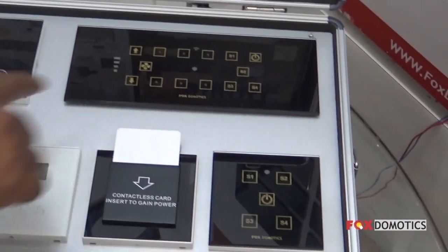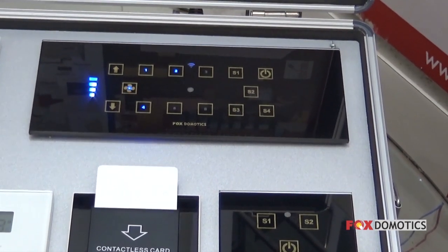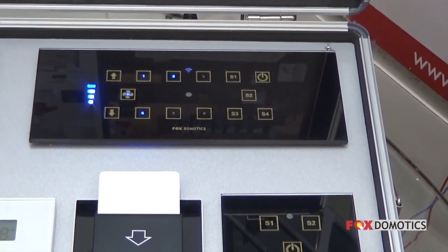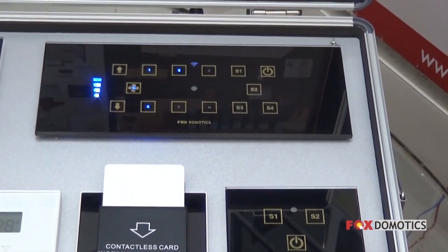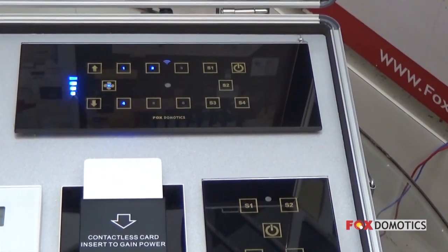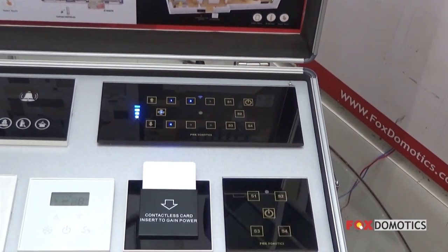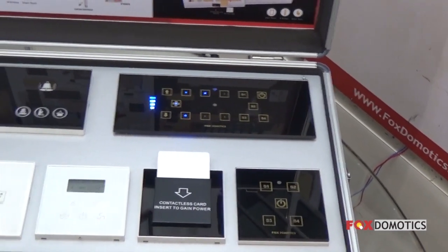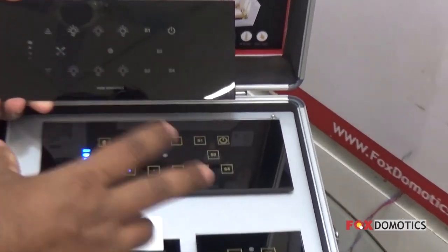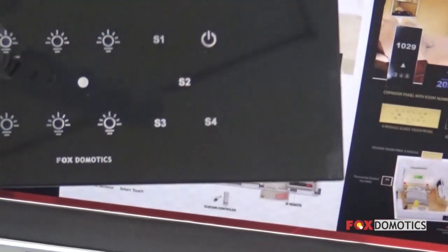Next we move on to the slide control system. As you can see, we can control the lights, the fan, and the curtains or blinds — all can be connected on this particular system. Each icon can be customized as per the requirement of the hotel owner. These are the scenario keypads, all inbuilt together, so there can be a welcome scene, a night scene, and different other scenes as per requirement. We can give different designs for the glass, and label cove light, curtains, and fan so it is easier for the guest to understand.